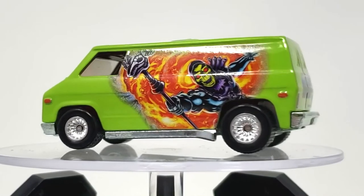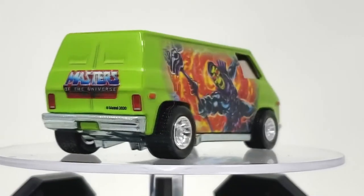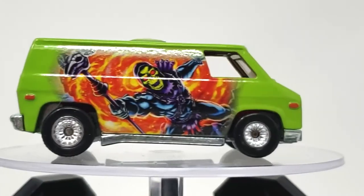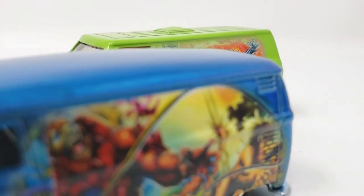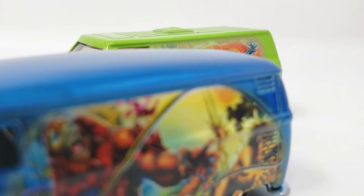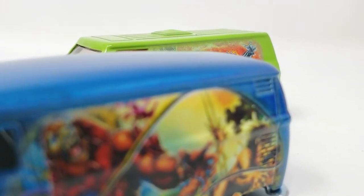Now spin! Spin those tires, you rubber-burning fool! Don't leave me here, Skeletor! Fine! Now get out of the way, you boob! You're not even in focus!